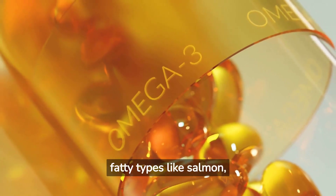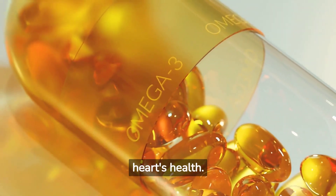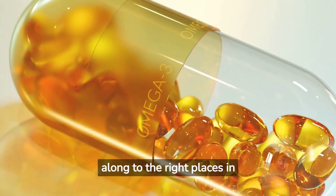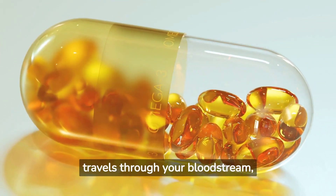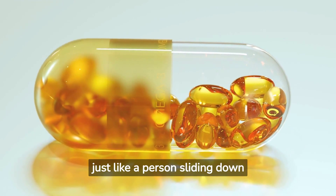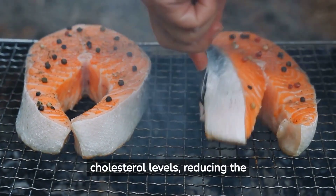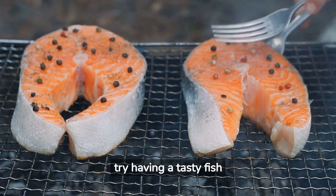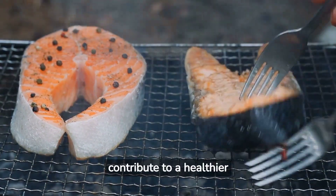Fish, especially fatty types like salmon, are great sources of omega-3 fatty acids, which are beneficial for your heart's health. Picture these omega-3s as a slippery water slide that helps cholesterol move along to the right places in your body. These good fats can help increase your good HDL cholesterol, which travels through your bloodstream picking up bad LDL cholesterol and taking it to your liver to be removed, just like a person sliding down to the end of a water slide. This mechanism can help manage your overall cholesterol levels, reducing the risk of heart disease. Try having a tasty fish taco or a piece of grilled salmon for dinner.